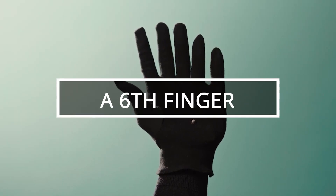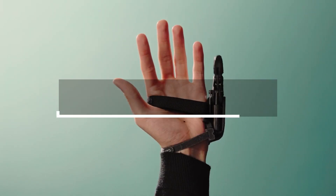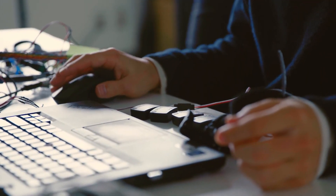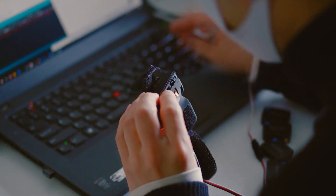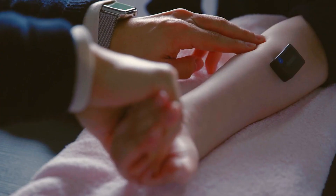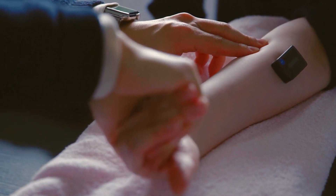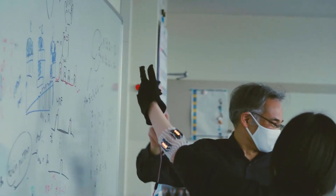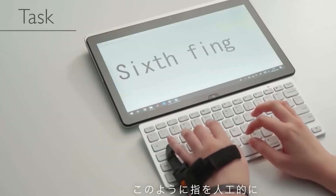Scientists from France and Japan conducted a fascinating experiment that involved creating a robotic sixth finger and attaching it to the left hands of volunteers. Their objective was to observe the brain's response to this upgrade. The additional finger is controlled independently from the others, through sensors placed on the forearm which detect muscle activity.